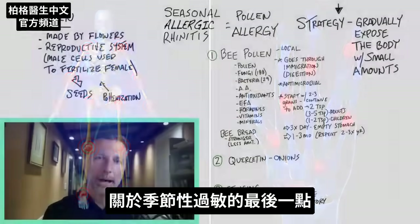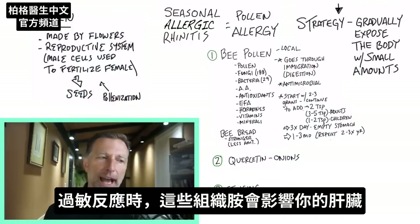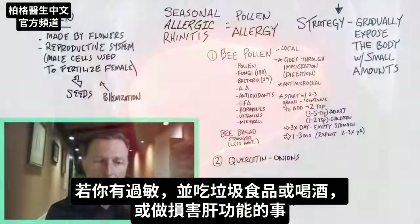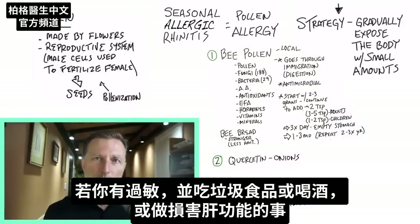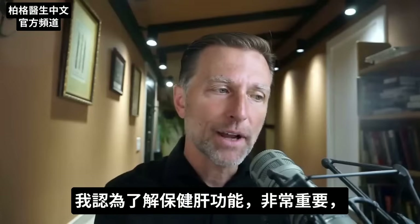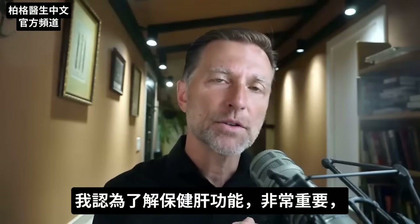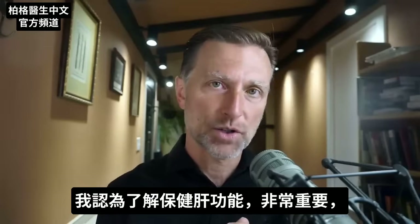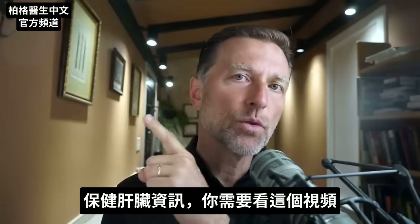One last point about seasonal allergies: a lot of the reactions that occur with these histamines involve your liver. If you're experiencing allergies and eating junk food or doing something to slow down liver function — like consuming alcohol or anything that inhibits liver function — you'll find these remedies probably won't work. So it's very important to understand what would be the best thing to do to support liver function. For that information, watch the video right here.